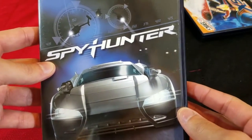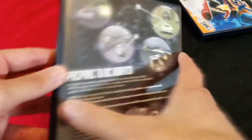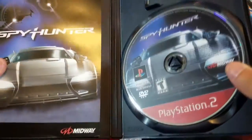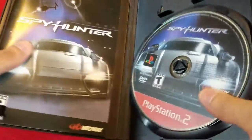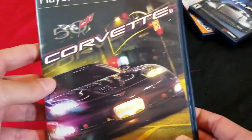Next up we got Spy Hunter Greatest Hits edition — another vehicle warfare type game. A classic. I've never played it on the PS2; I have it on the PS1, so we'll see how much better or worse this version is.